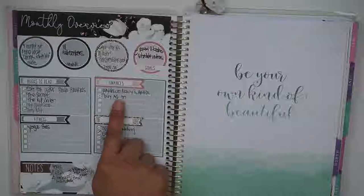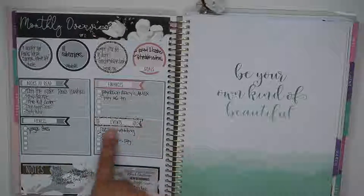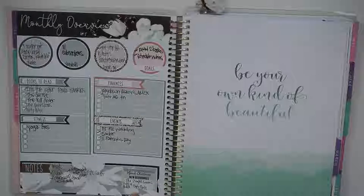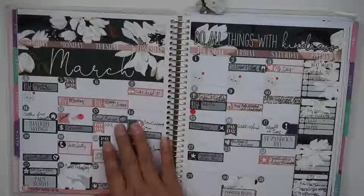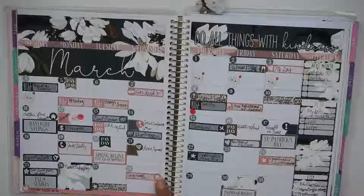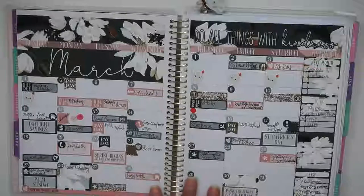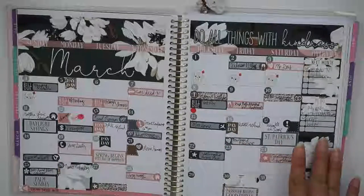I made a list of books I wanted to read: 'Into the Water,' 'The Secret,' 'The Kill Order,' 'The Night Circus,' and 'Dirty Rush.' Finances goal: pay down debt, buy an A6 TN, do more yoga. Events this month were a wedding, Easter, St. Patrick's Day, and I tried to keep track of my spreads. For the Creating and Co book club, I counted 'The Night Circus' and 'Dirty Rush.' The monthly spread is also by Shop Jessica Hearts — quote says 'Do all things with kindness.' I was using it as a monthly memory planner, taking notes of one thing that happened per day.